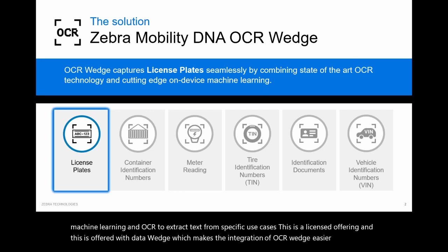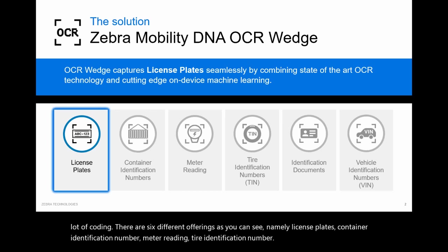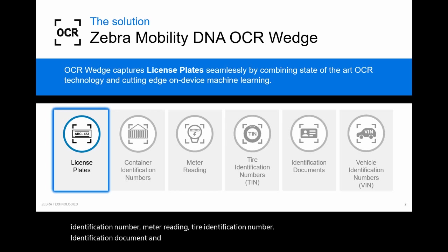There are six different offerings: license plates, container identification number, meter reading, tire identification number, identification document, and vehicle identification number. Today we'll be discussing license plates.